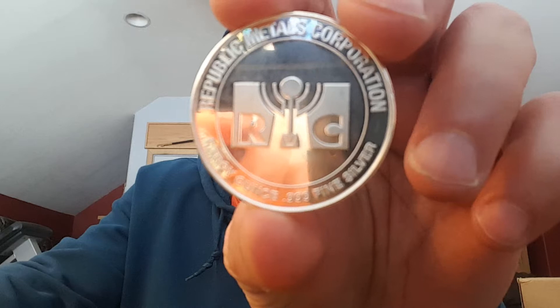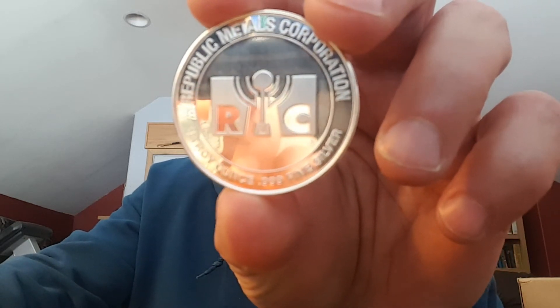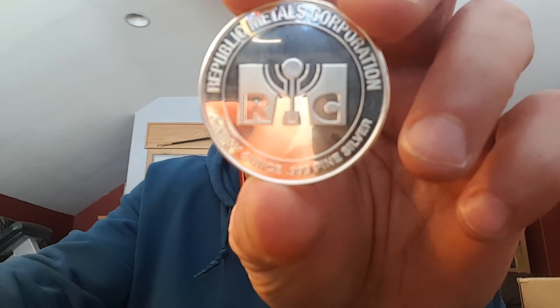20, 40, 60, and then 10 other ounces in there — 70 ounces. What do I have here? Let's talk about the coin. You guys may have seen this one. This is the one-ounce Republic Metals Corporation, otherwise known as RMC, as you can see in the insignia there, silver round.